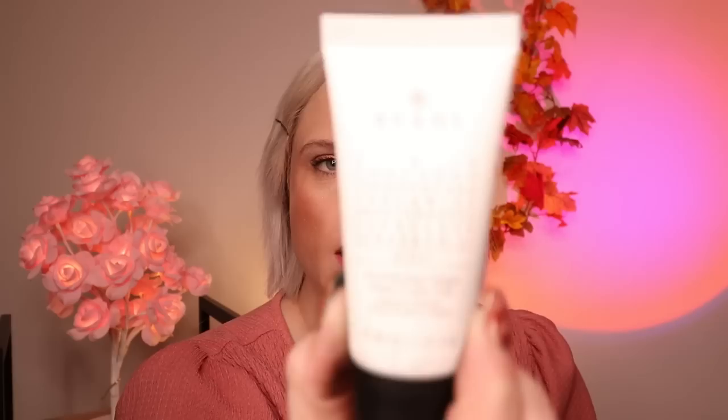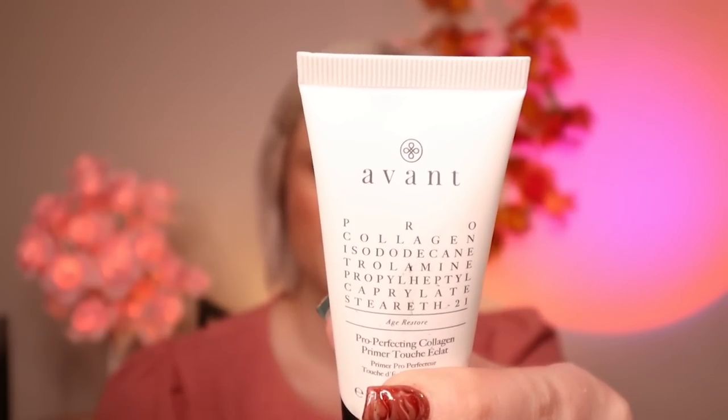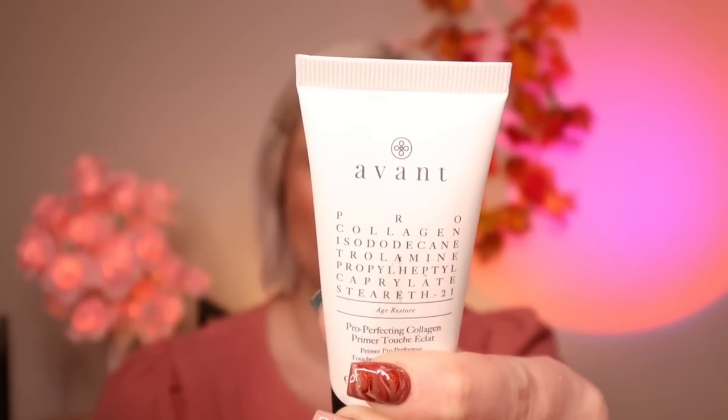I've never tried that and never heard of them, so that's good. So number nine we have — and I'm not too impressed with this — the Avant Pro Collagen Primer. I've had several of these products before and never really used any of them. I don't think I've had the primer before though, so I do like to try out different primers. But I'm not overly thrilled with that — some people might be.